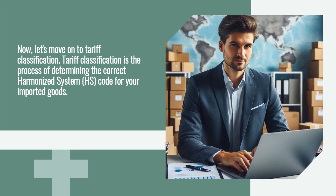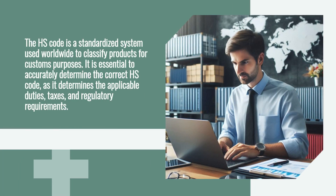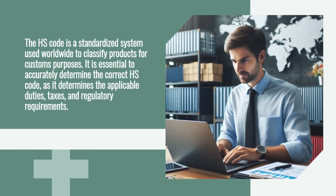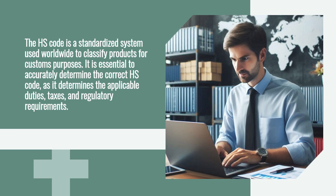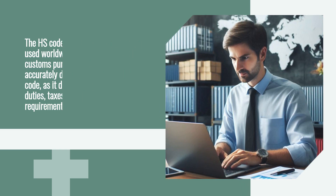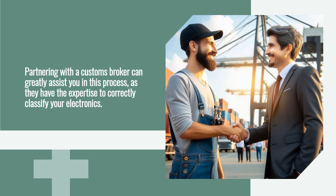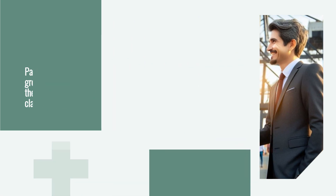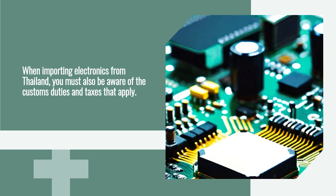Now let's move on to tariff classification. Tariff classification is the process of determining the correct Harmonized System (HS) code for your imported goods. The HS code is a standardized system used worldwide to classify products for customs purposes. Accurately determining the correct HS code is essential, as it determines the applicable duties, taxes, and regulatory requirements. Partnering with a customs broker can greatly assist you in correctly classifying your electronics.